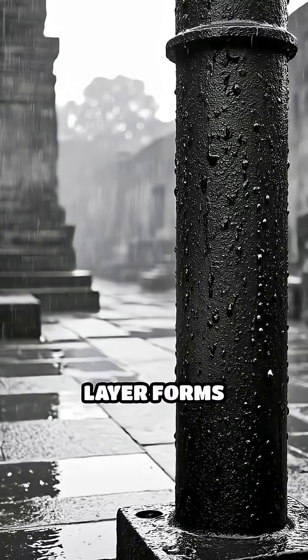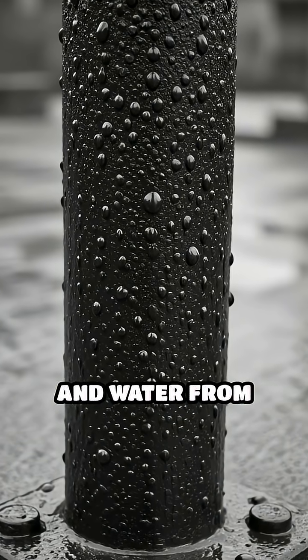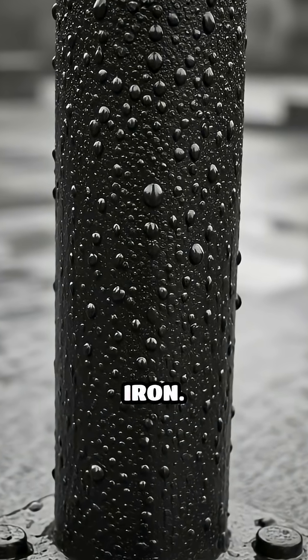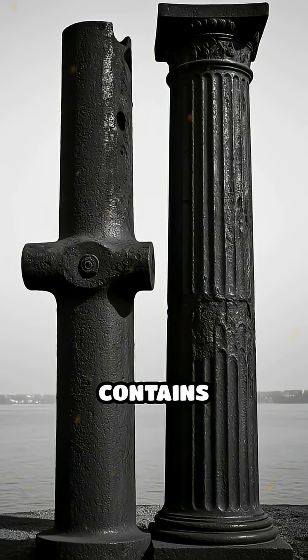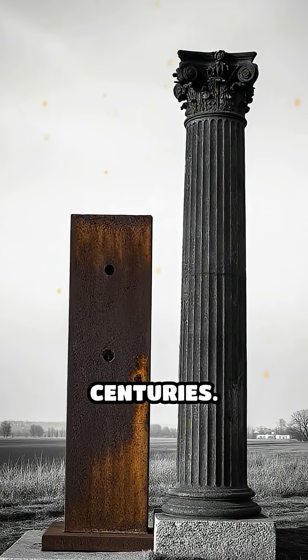When moisture hits the pillar, this layer forms quickly and acts as a strong shield, preventing oxygen and water from reaching the inner iron. Unlike modern iron, which often contains impurities that speed up rusting, the ancient technique protected the metal for centuries.